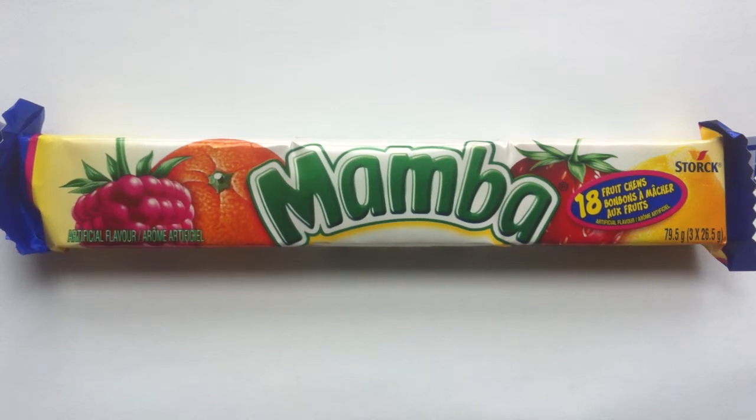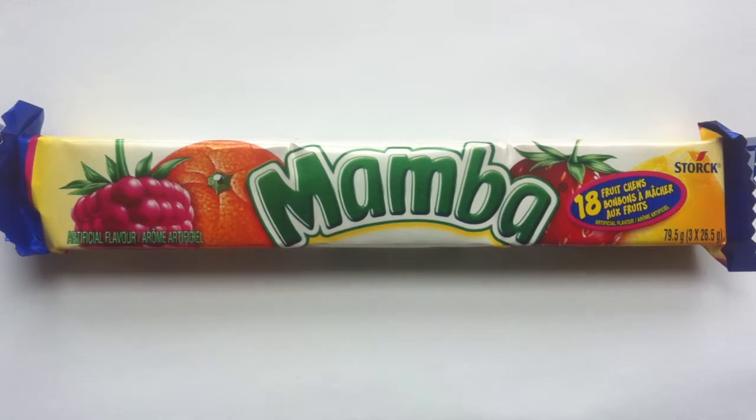It's time to Mamba, today on Walk in the Candy Isle. Hey guys, Jeff here with a review of the Mamba Fruit Chews.